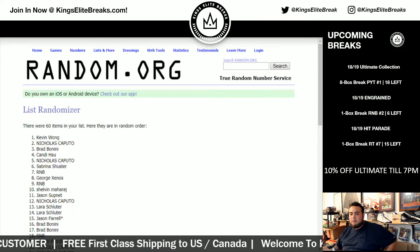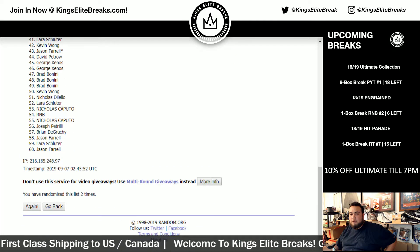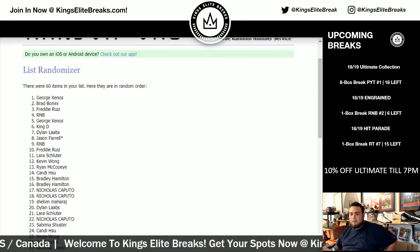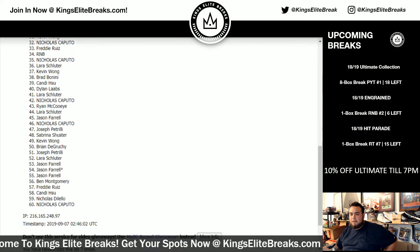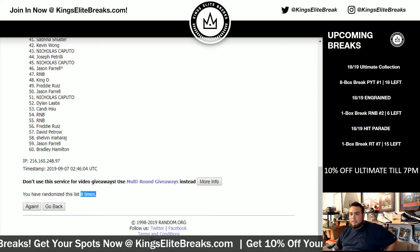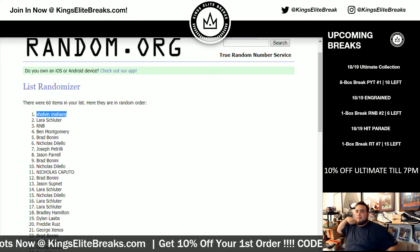One, two, three, four, five, six, seven, and eighth and final time — eight times. Shelvin at the top — so there you go.